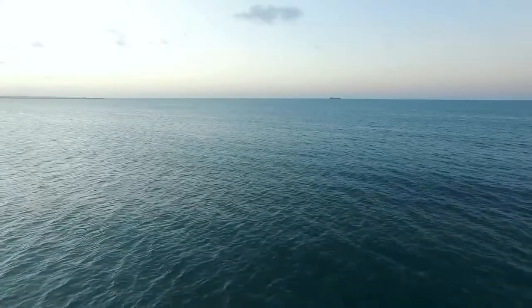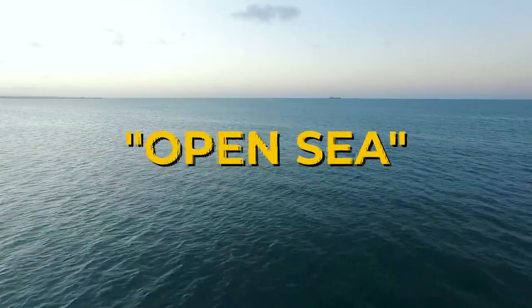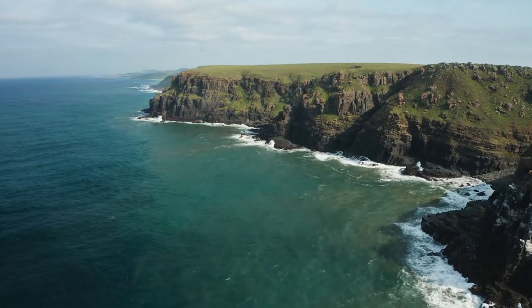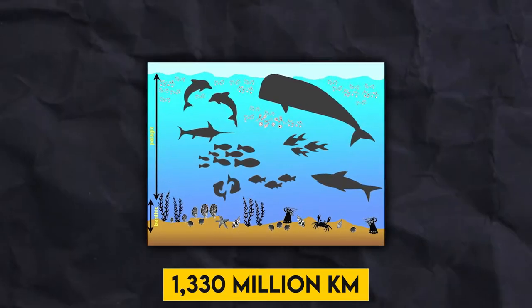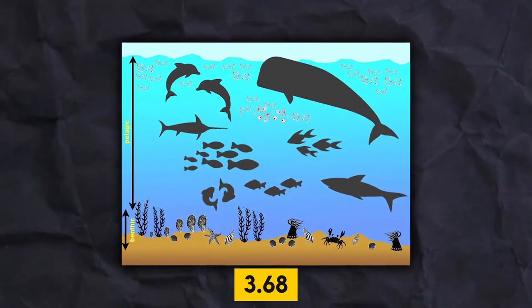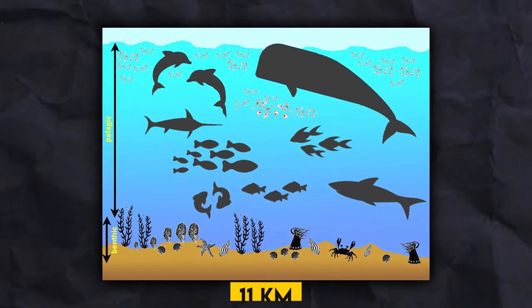The word Pelagic comes from the ancient Greek, which means open sea. Coastal waters are often epipelagic, which are relatively shallow. With a total area of 1,330 cubic kilometers, the Pelagic Zone has a mean depth of 3.68 kilometers and a maximum depth of 11 kilometers. And as the depth deepens, pelagic life reduces.